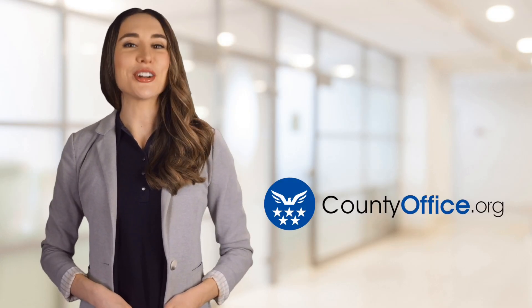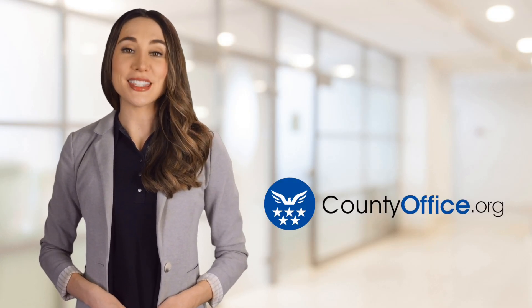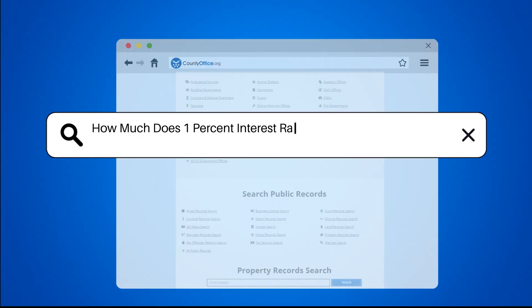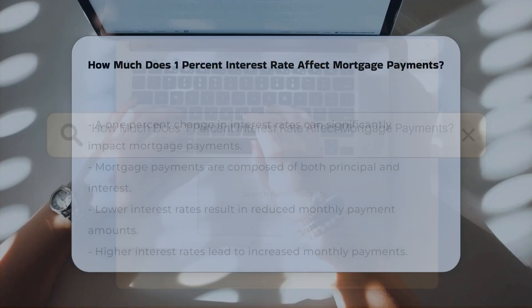Welcome to County Office, your ultimate guide to local government services and public records. Let's get started. How much does a 1% interest rate affect mortgage payments?